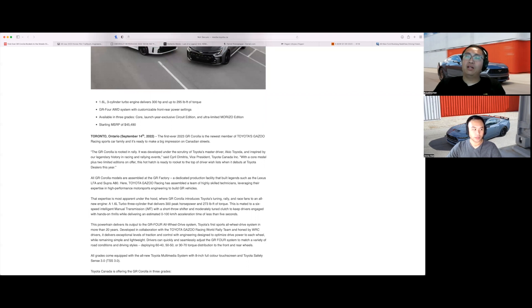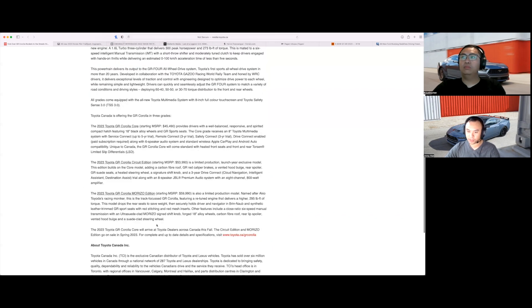For Canada, the Golf R pricing is so good that it actually hurts the Corolla. The Golf R is $47,500, which is cheaper than the mid-grade Circuit Edition of the GR Corolla. It's only about two thousand dollars more than the Core, the base model. And chances are you're probably going to get a Golf R a lot easier than the Corolla, and you get fancier differentials even with the Core model.